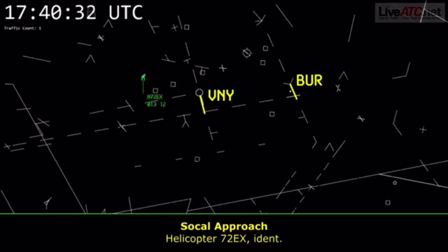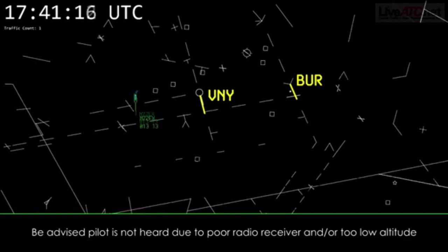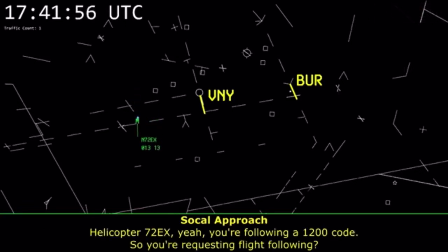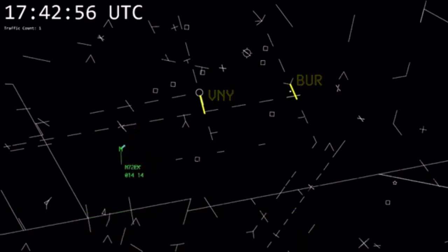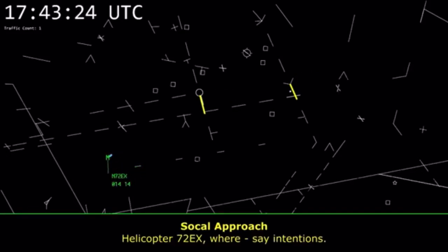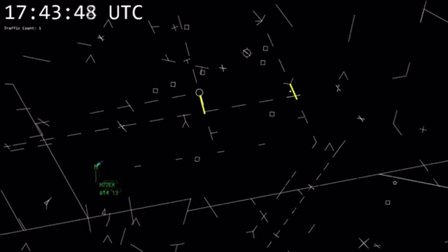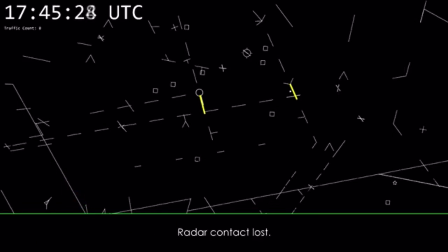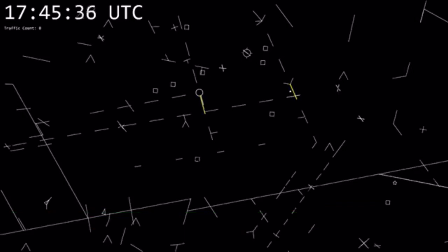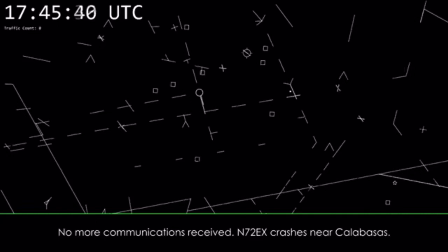X-ray, ident. X-ray, you're squawking a 1200 code. Are you requesting flight following? 2 Echo X-ray, are you paying attention? 2 Echo X-ray, you're still too low level for flight following at this time. 2 Echo X-ray, SoCal. 3 Echo X-ray, you're staying in VFR conditions.